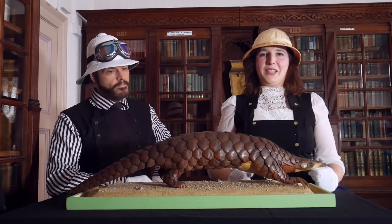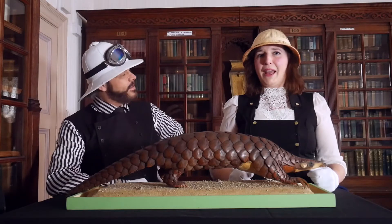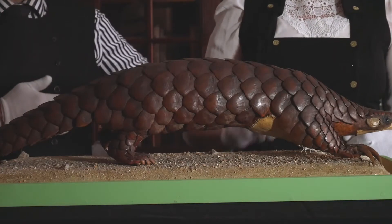Category? Natural history. And what is this? A taxidermy pangolin. Latin name Manis crassi cordata. It's a type of nocturnal mammal with scales.